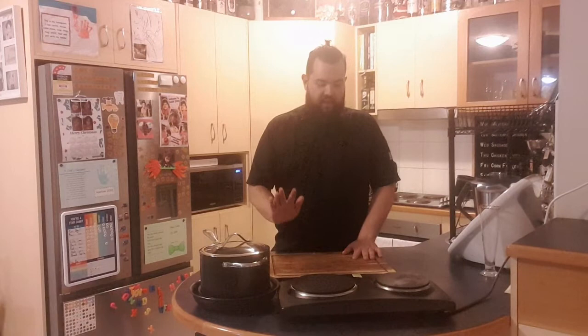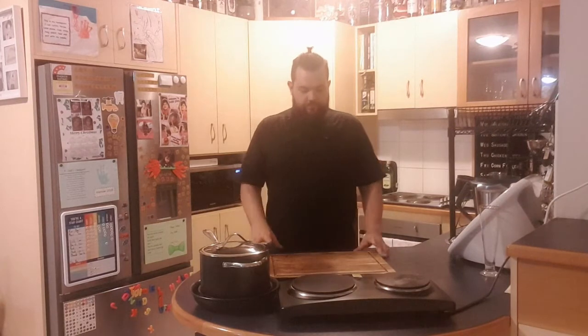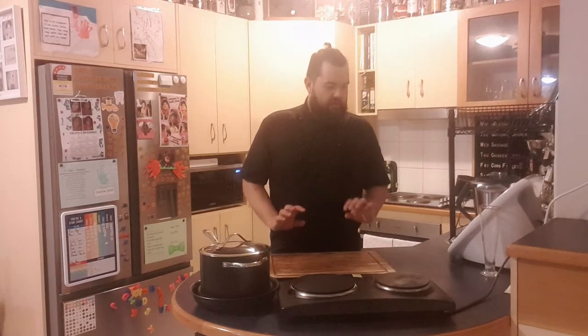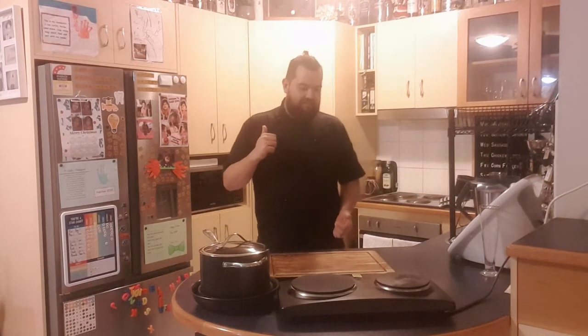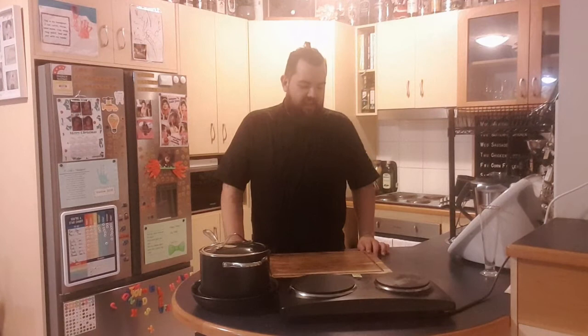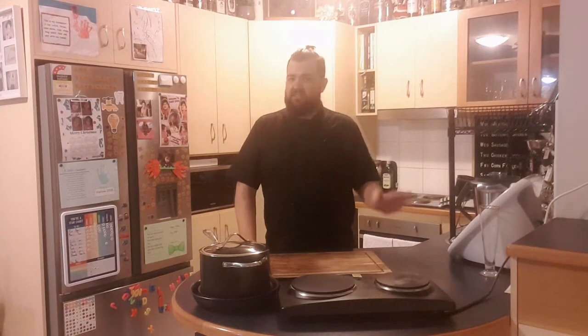We've got some chop prep to do so let's get started. I do apologize if I sound a bit croaky — I've actually had tonsillitis for the last week, essentially doing the show from my own home on antibiotics and getting better. I'm contained at home so I'm not going to get anybody else sick, but do apologize if I'm a little bit croaky.